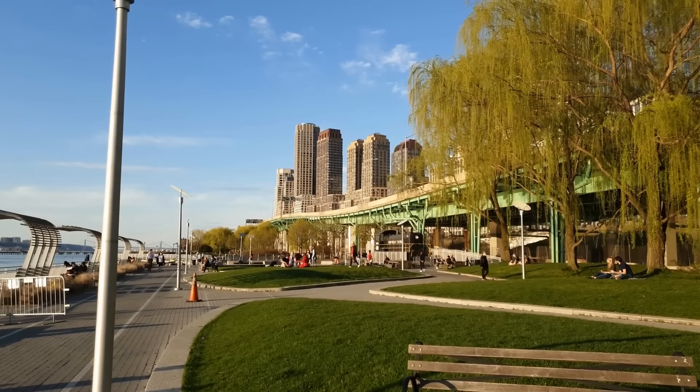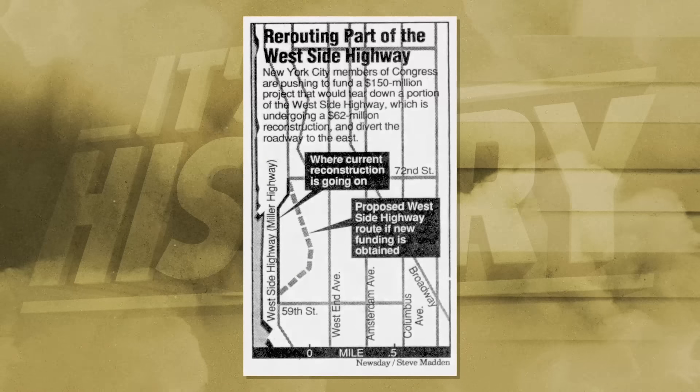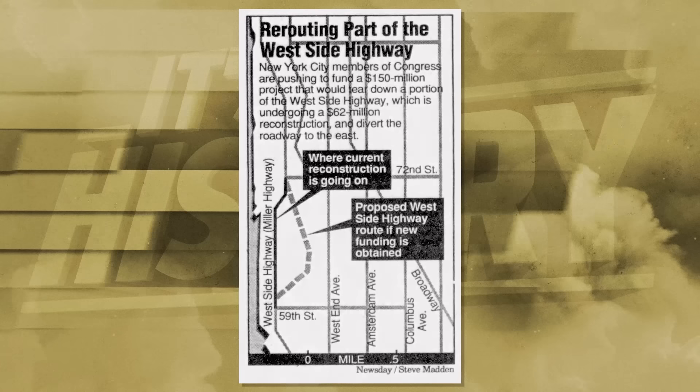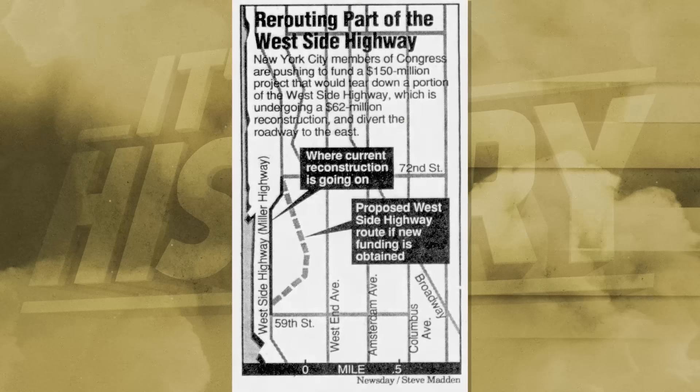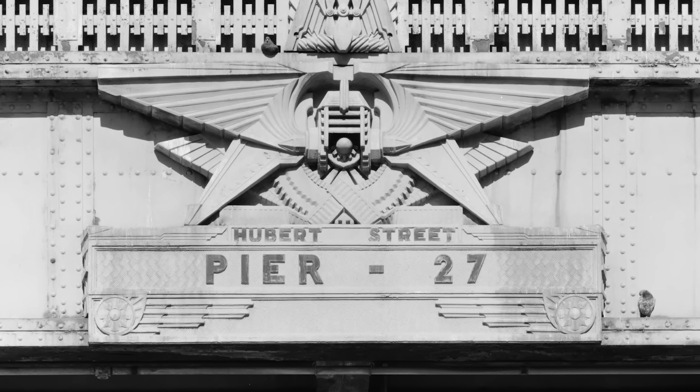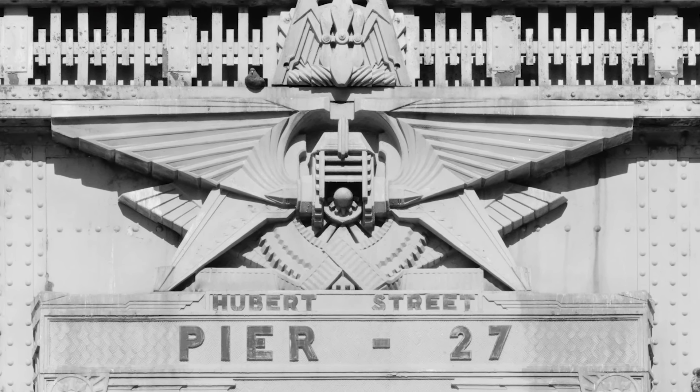The removal of the West Side Elevated Highway paved the way for developing the Hudson River Park and other projects that transformed the waterfront into a vibrant public space, creating parks, pedestrian pathways, and recreational areas. This was only possible because in January of 1987, a commission unanimously agreed to build the highway as a six-lane urban boulevard with parkway-style medians and decorative lighting posts. There would also be 60 acres of a $100 million park on the highway's western periphery, a price tag later criticized by Governor Cuomo as being too expensive.